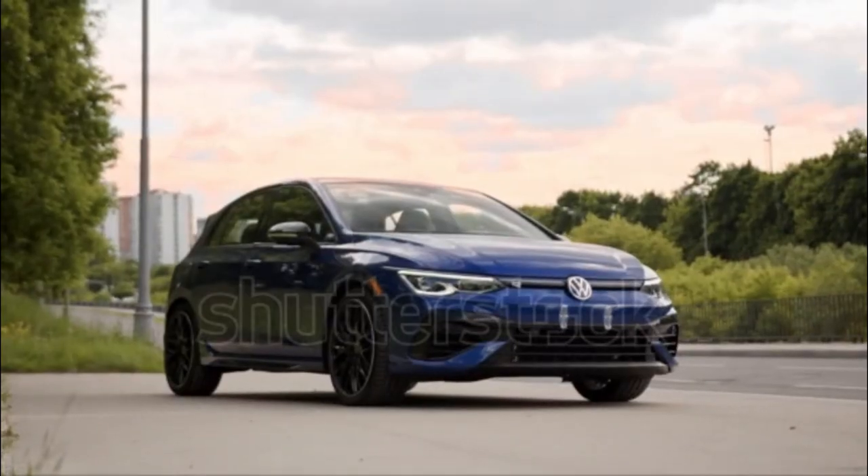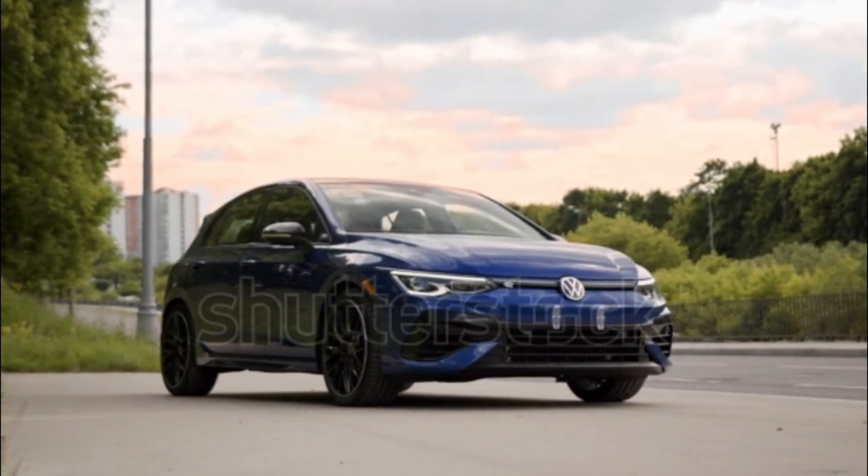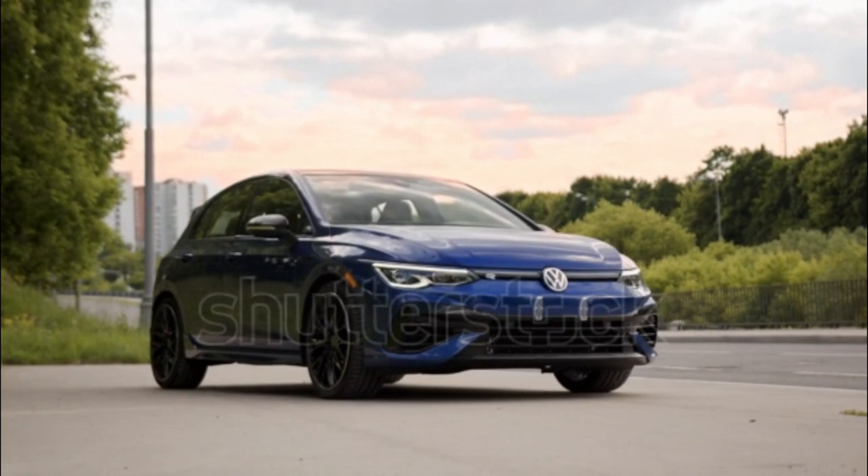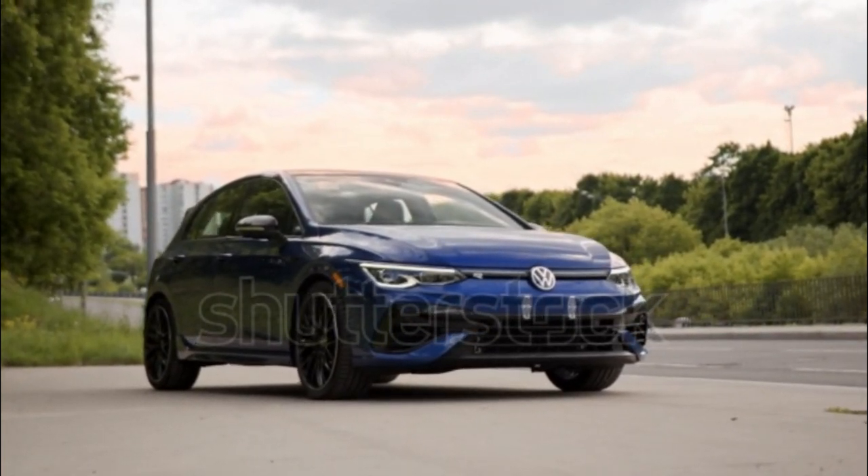Volkswagen classes up the 2023 Golf R with standard exterior features like puddle lights, illuminated door handle recesses, heated washer nozzles, and rain-sensing wipers.